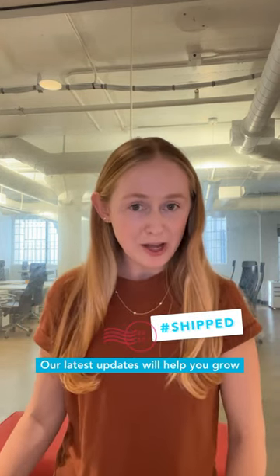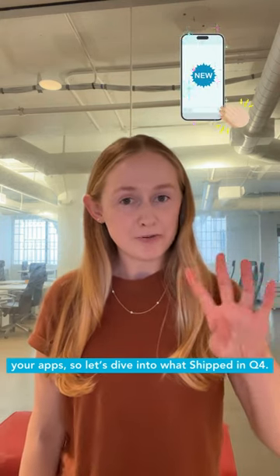Hi everyone, Perry here, Product Marketing Manager at AppLevin. Our latest updates will help you grow your apps, so let's dive into what's shipped in Q4.